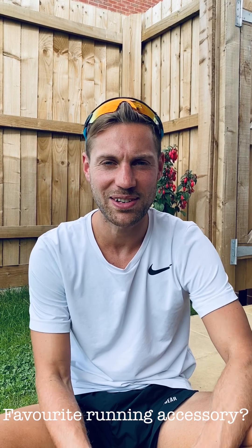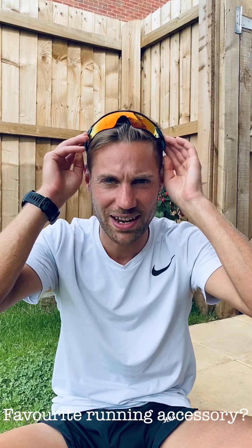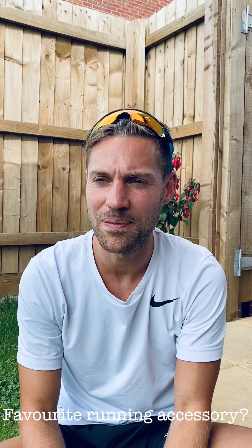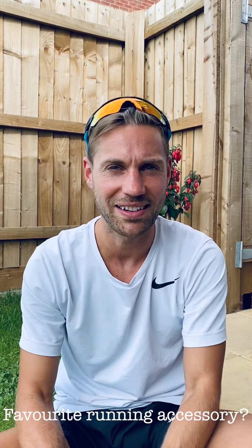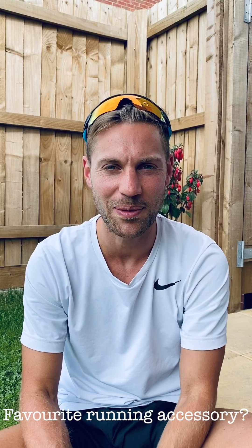My favourite running accessory is probably these Oakley sunglasses, just to keep my hair back and out of my face. And a good pair of short shorts and a pack. I don't need very many clothes — 15 degrees and all the clothes come off, that's me.